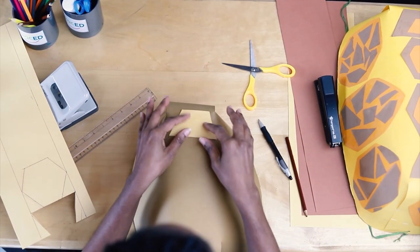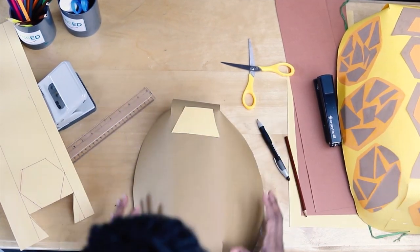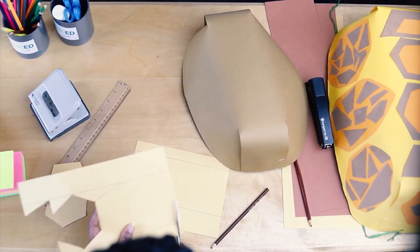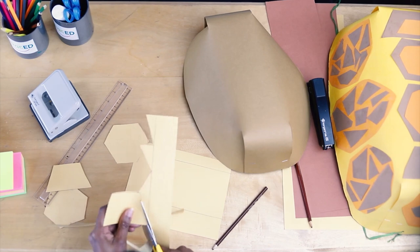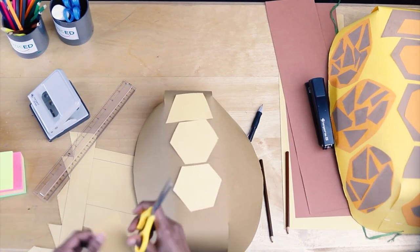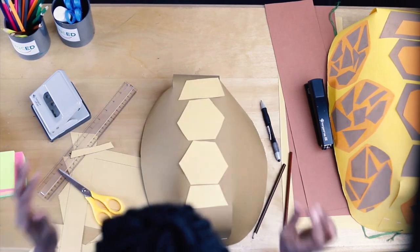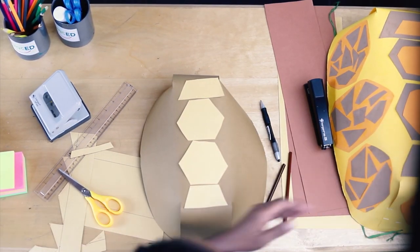Let's see if the shape fits on our dome — yes it does! It's already starting to look like a shell. Now, what we need to do...